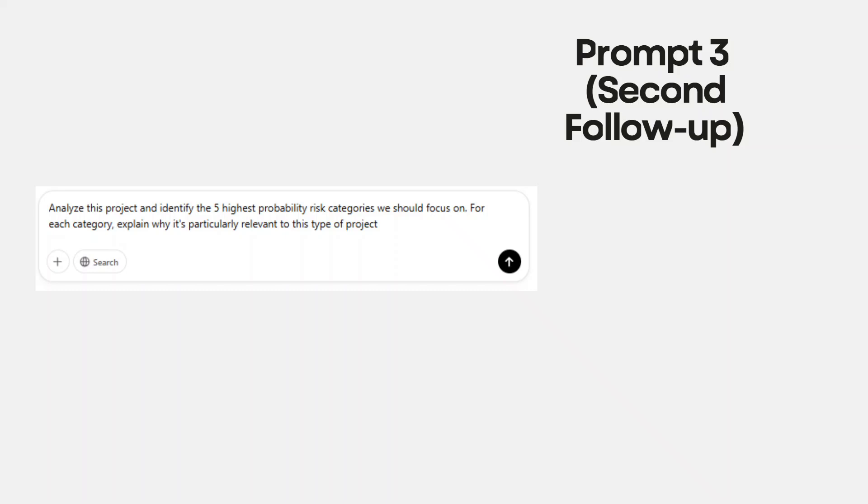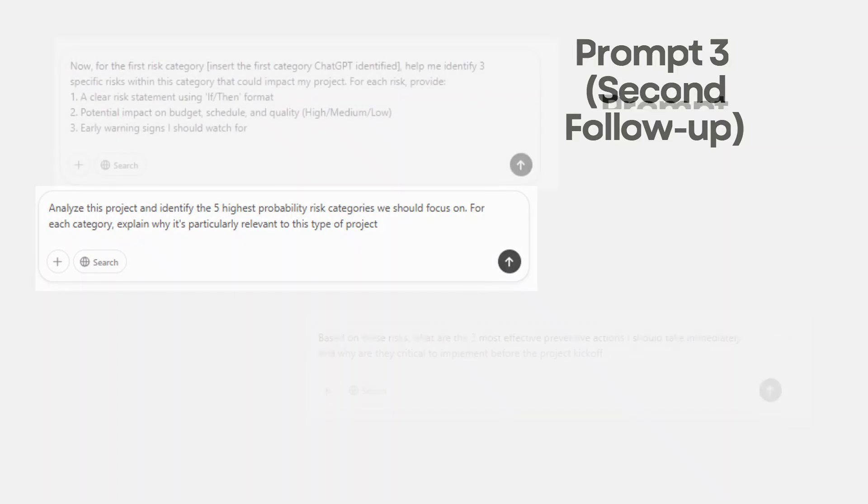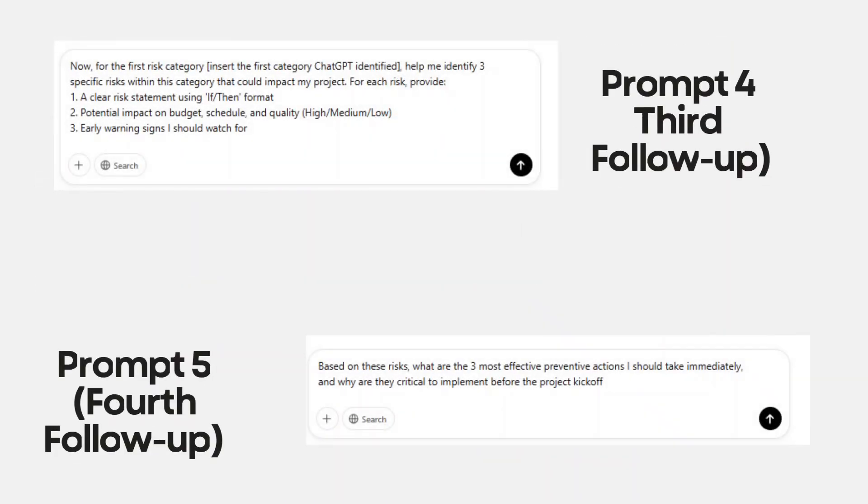The second follow-up prompt is: 'Analyze this project and identify the five highest probability risk categories we should focus on. For each category, explain why it's particularly relevant to this type of project.' After getting your response, continue with: 'Now for the first risk category [insert category], help me identify three specific risks within this category that could impact my project. For each risk, provide: a clear risk statement using if-then format; the potential impact on budget, schedule, and quality; and the early warning signs I should watch for.'